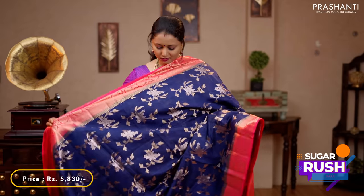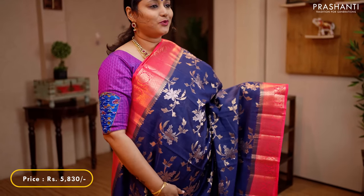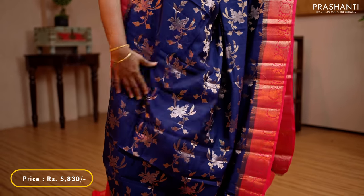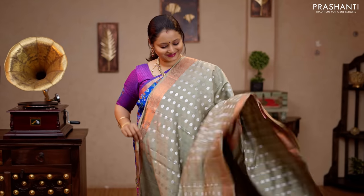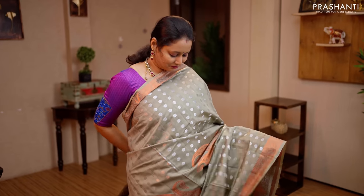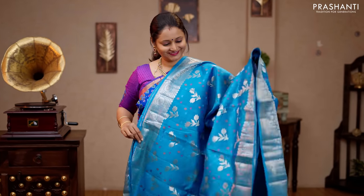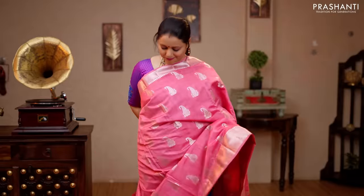Navy blue with peach pink — one more bright and beautiful colour with rich contrast borders on either sides, with very pretty gold and silver zari woven floral pattern running all over the body. A contrast rich pallu in peach pink and a plain blouse in peach pink, priced at 5,830. All these are pure Banarasi dupian silk sarees, silk mark certified, with half fine zari. Very lightweight sarees, easy to carry, drapes really well — perfect for any special occasion in a very affordable range.